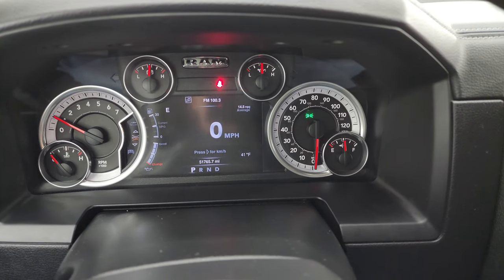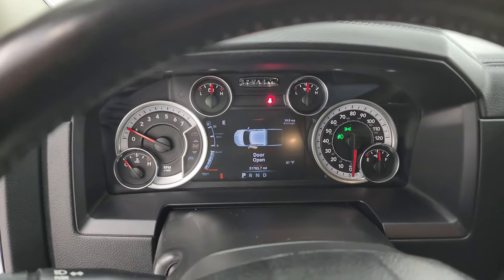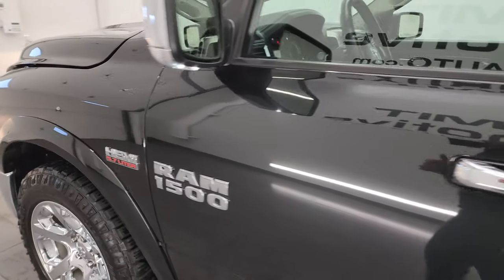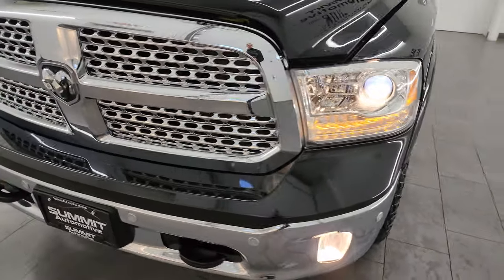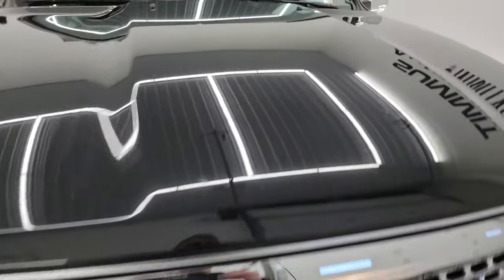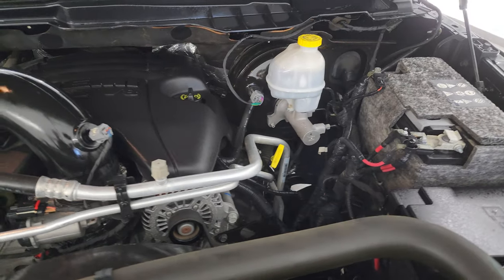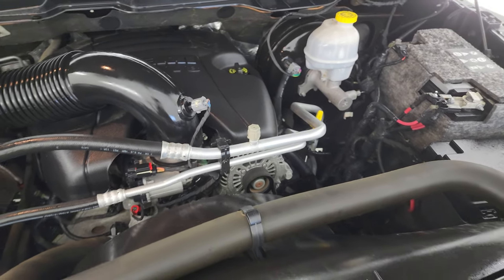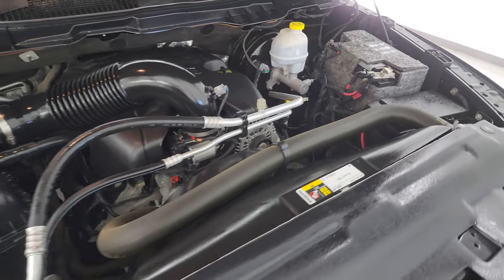We'll start it up and take a look under the hood — starts right up, no check engine lights or anything like that. Under the hood we have the 5.7 liter V8 Hemi engine. Very clean, runs very smooth. Once again, this truck has been fully safetied and inspected by our service shop, has a fresh oil and filter change, all the fluids have been checked and topped off, and this truck is 100% ready to go.